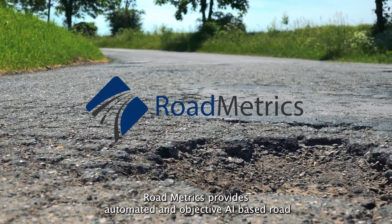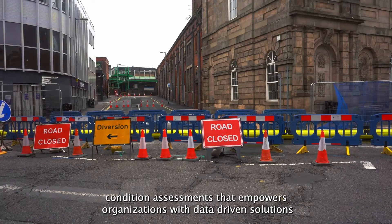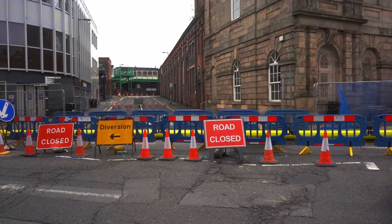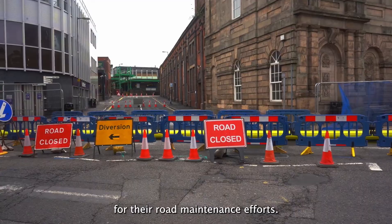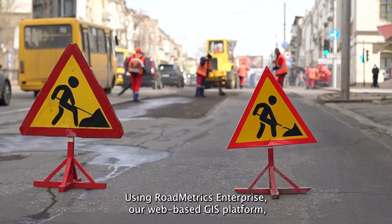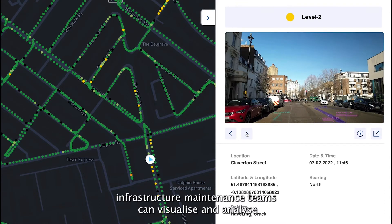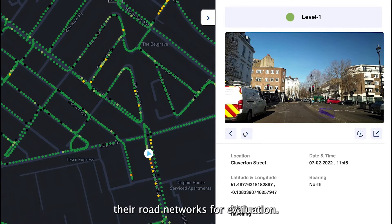Roadmetrics provides automated and objective AI-based road condition assessments that empowers organizations with data-driven solutions for their road maintenance efforts. Using Roadmetrics Enterprise, our web-based GIS platform, infrastructure maintenance teams can visualize and analyze their road networks for evaluation.